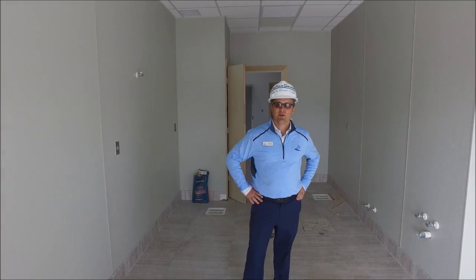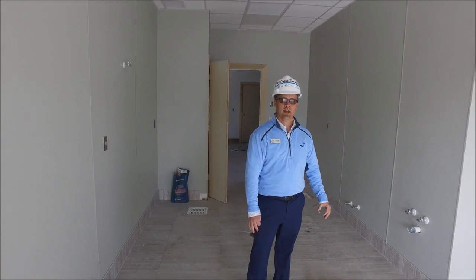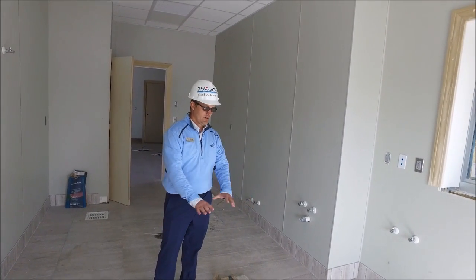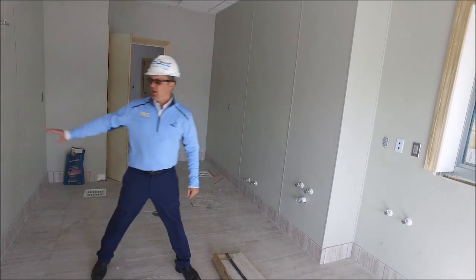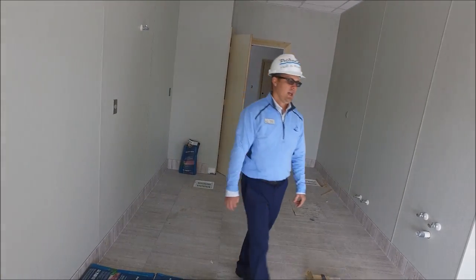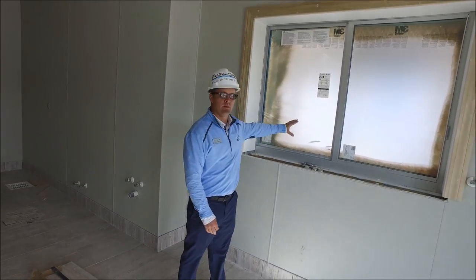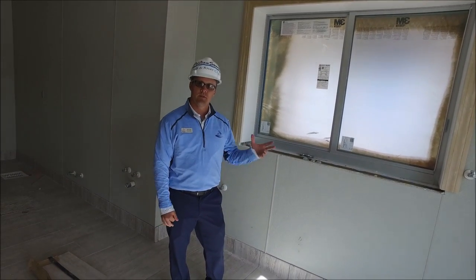We're in the kitchenette. The kitchen equipment and fixtures are going to be installed on Monday. All the tile work is in place, the FRP is installed, and then one last marble piece will be installed here for a pass-through window that we'll be able to use for events.